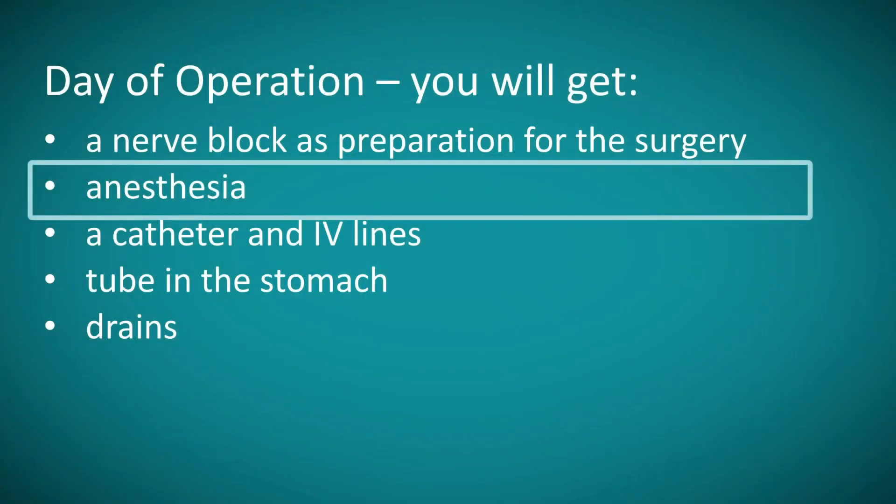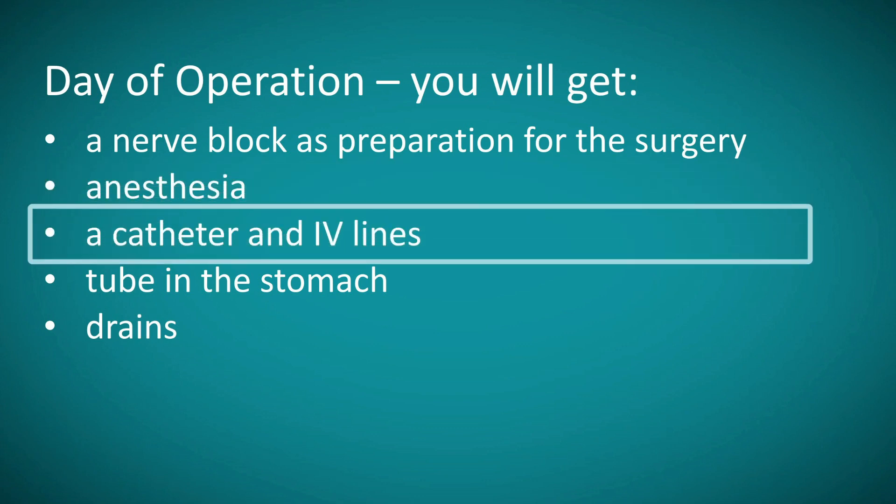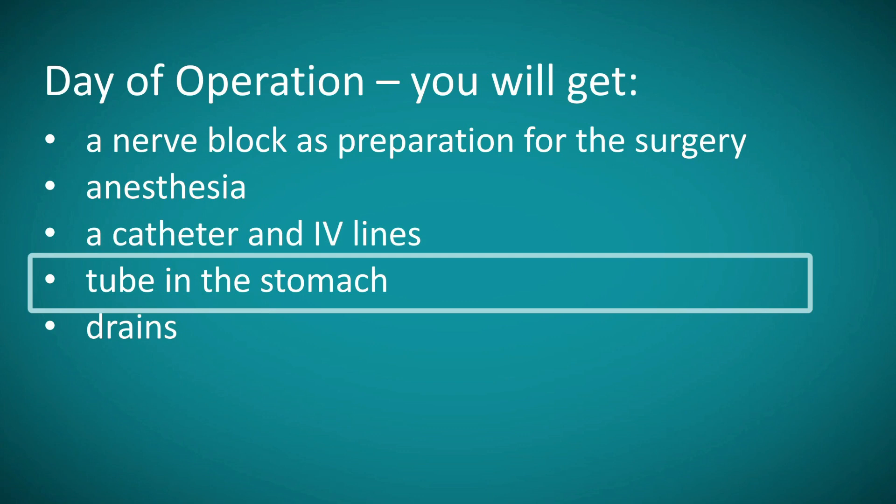After you've met the nursing team, the anesthesia team, and the surgical team, and we've confirmed that your consent and blood work are up to date, you are brought to the operating room, put under anesthesia, and preparations are made to perform the operation. Generally, once you're asleep, you will have a catheter placed into your bladder and additional IV lines placed. Oftentimes you'll also have a tube inserted into the nose and down the esophagus, which will reside in your stomach and generally stays until shortly after surgery. The catheter in the bladder is oftentimes removed the day after surgery.